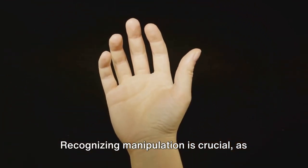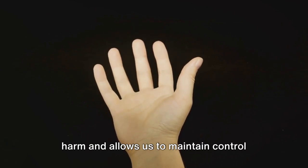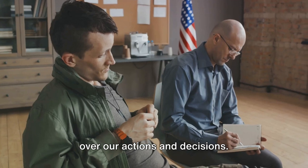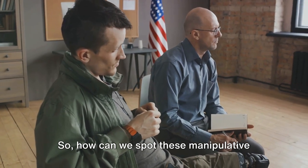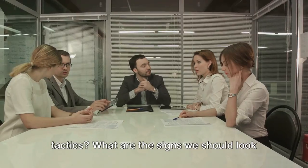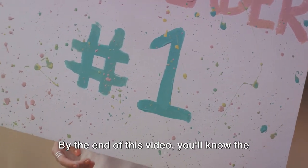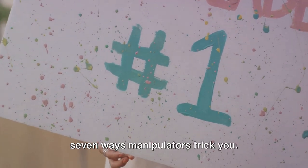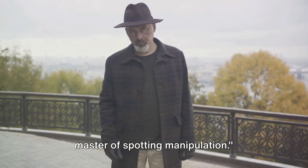Recognizing manipulation is crucial as it helps protect us from psychological harm and allows us to maintain control over our actions and decisions. So how can we spot these manipulative tactics? What are the signs we should look out for? By the end of this video you'll know the seven ways manipulators trick you, so buckle up and prepare to become a master of spotting manipulation.